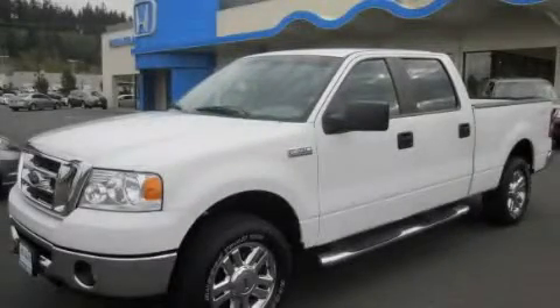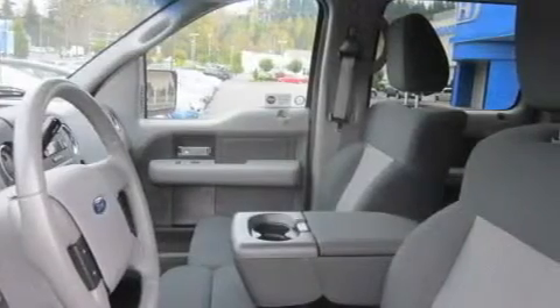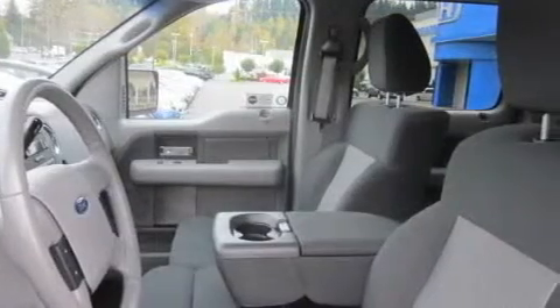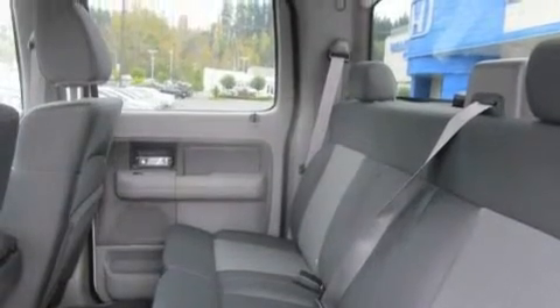This is a 2007 Ford F-150. Whether hauling, commuting, or towing, this truck is the right one for you. It features a 5.4-liter, eight-cylinder engine, an automatic transmission, and four-wheel drive.